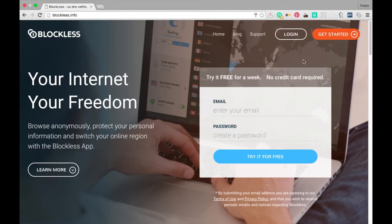So over to Blockless.info now. I'm already a member, so if you just enter your email and create a password, you can have a free trial for 10 days. I'm already a member so I'll log in.